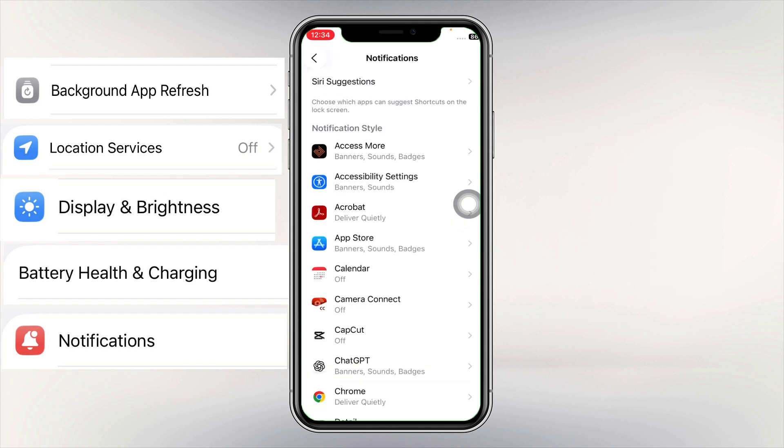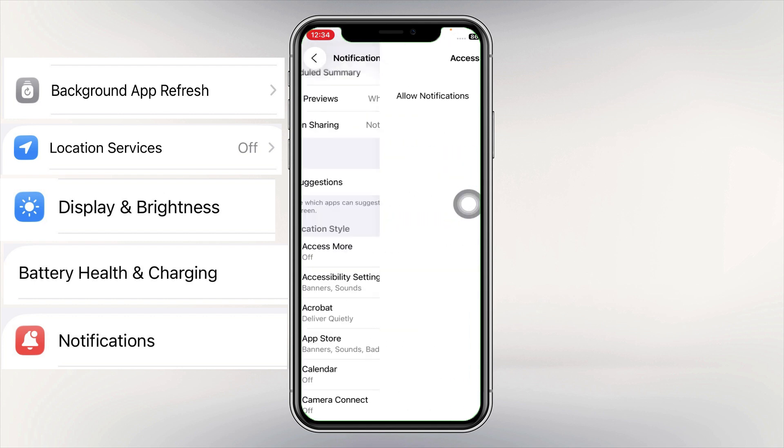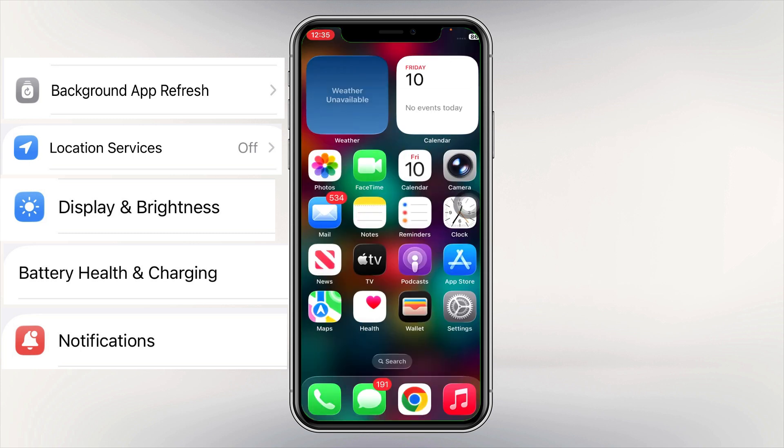Tip number five: limit unnecessary notifications. Go to Settings, select Notifications, and turn off alerts from apps that don't matter. Select notifications from any application that you think are unnecessary and turn them off.